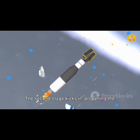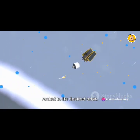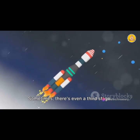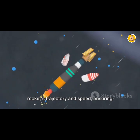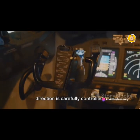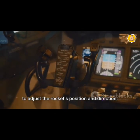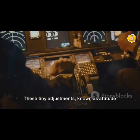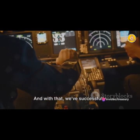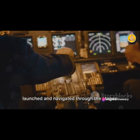The second stage then kicks in, propelling the rocket even higher and faster — crucial for getting the rocket to its desired orbit. Sometimes there's even a third stage, used for fine-tuning the rocket's trajectory and speed, ensuring it's perfectly placed in orbit. Throughout all these stages, the rocket's direction is carefully controlled. Small engines called thrusters are used to adjust the rocket's position and direction. These tiny adjustments, known as attitude control, are vital for a successful mission. And with that, we've successfully launched and navigated through the stages of a rocket launch.